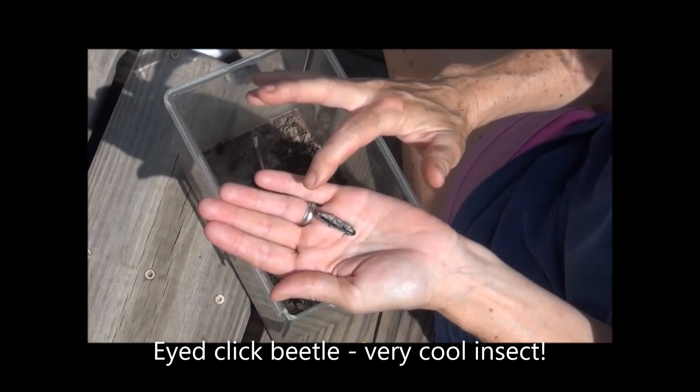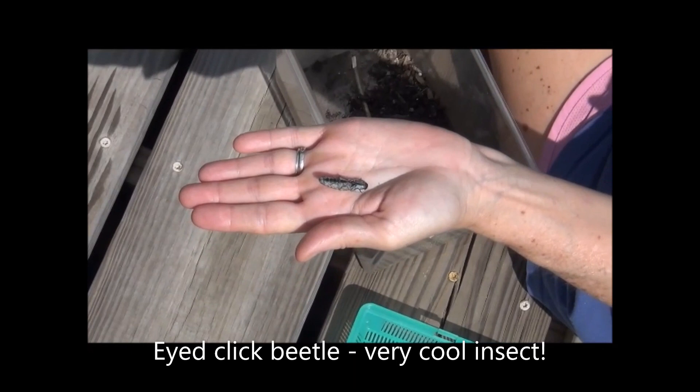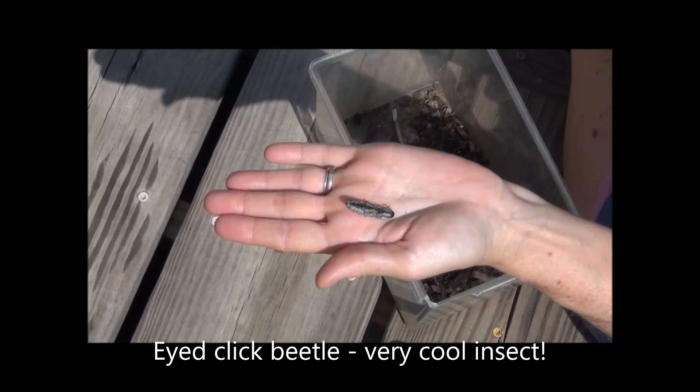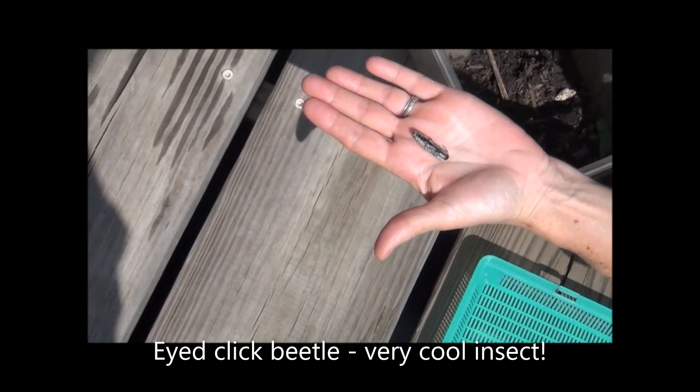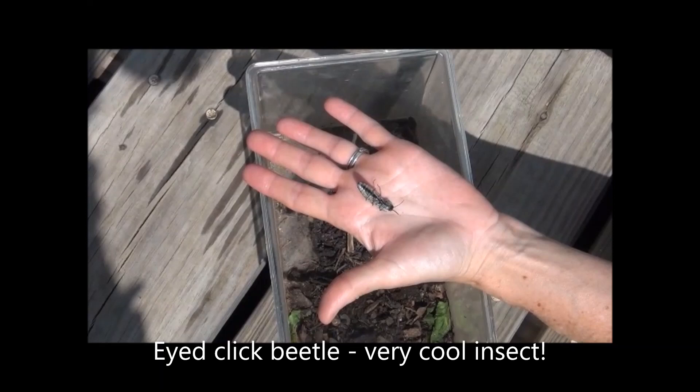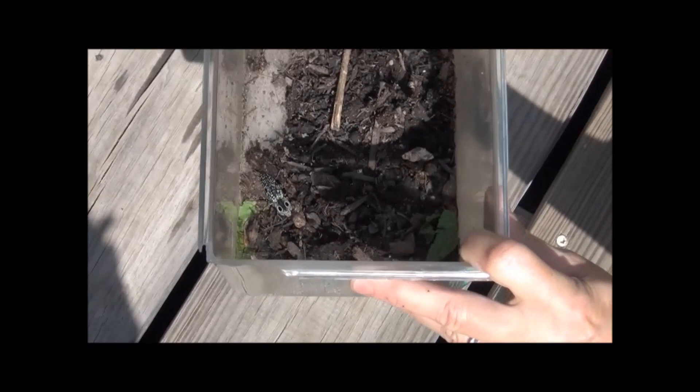You see him playing possum — he's rolled all his legs out. Let's see if he'll flip back over when the coast is clear. He'll stretch his back out and then flip over. Lay him down in his little habitat and see if he'll flip over. He's getting ready — he's got his antenna out. Isn't that cool? Very cool insect.